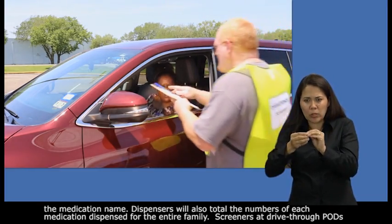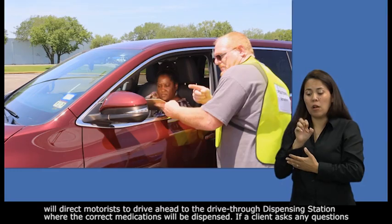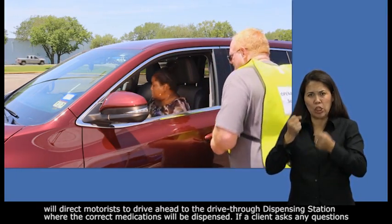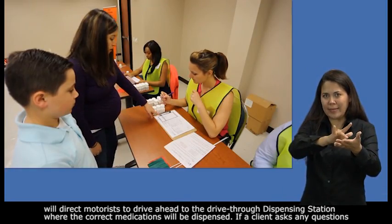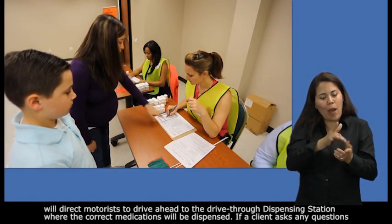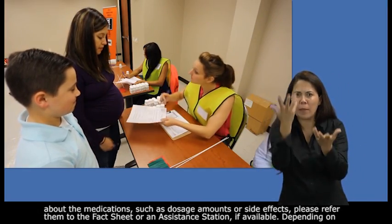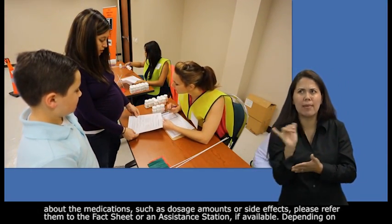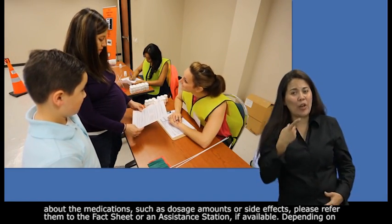Screeners at drive-through pods will direct motorists to drive ahead to the drive-through dispensing station where the correct medications will be dispensed. If a client asks any questions about the medications, such as dosage amounts or side effects, please refer them to the fact sheet or an assistance station if available.